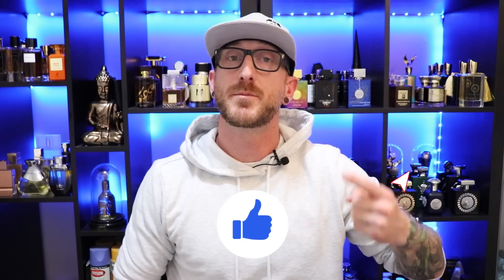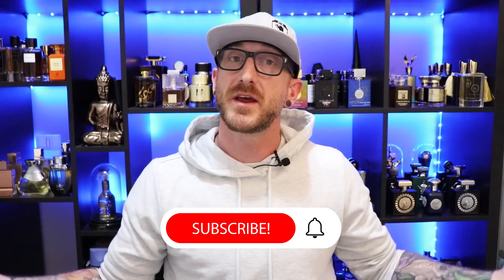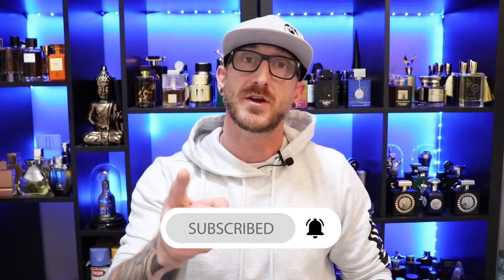Alright, so there you have it — that's 10 affordable clone fragrances that I think you should know about. I want to hear from you guys: what is one of your favorite clone fragrances — Middle Eastern house, designer house, doesn't matter — let me know down in the comments. I love hearing from you and getting your recommendations. If you enjoyed this video make sure you hit that like button, don't forget to subscribe, thanks so much for watching, and we'll see y'all next time.